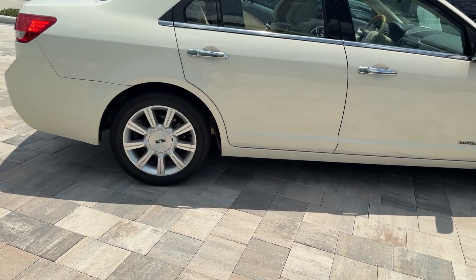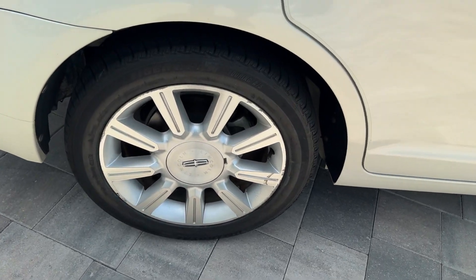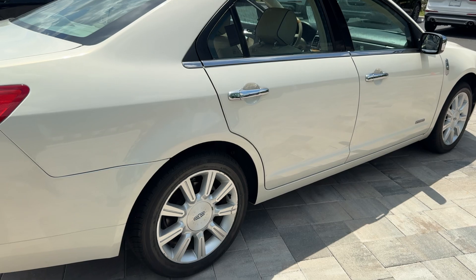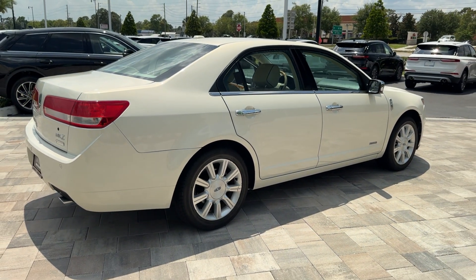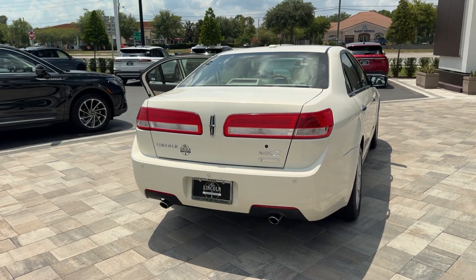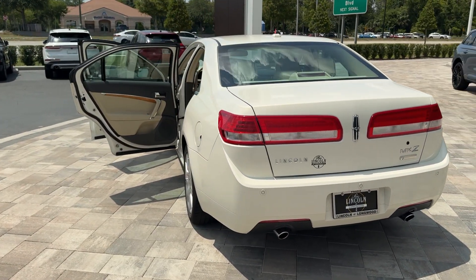With quietly powerful performance, touch screen infotainment, standard driver assist features, a lush interior, and impeccably tasteful styling, this four-door luxury sedan delivers the calm you crave. These are just some of the great options this vehicle comes with.